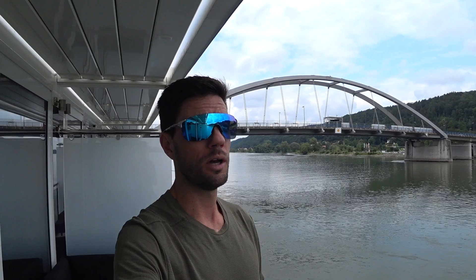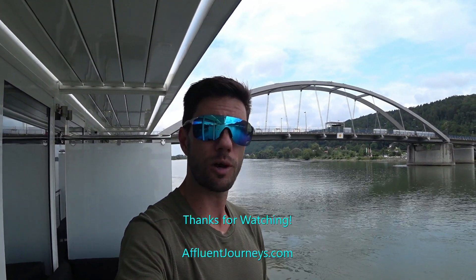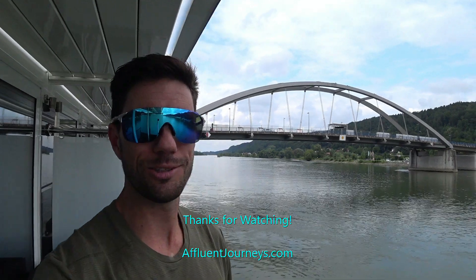If you haven't already, make sure to hit like on the video and subscribe to Affluent Journeys. Have a look at my cruise tours playlist — I have over 250 cruise tour videos, the largest library of such content in the world. If you want to see my exclusive deals and special offers, including those on Ama Waterways, follow Affluent Journeys on Facebook — all my special promotions go there. Give me a follow on Instagram too; you'll see video shorts and shots from my cruise from Vilshofen to Budapest. Thanks for watching and please stay tuned for the next one.